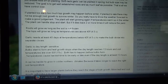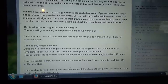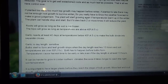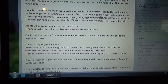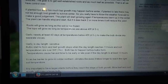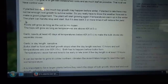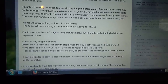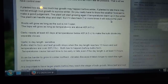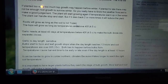If planted too early, too much top growth may happen before winter. If planted too late, the plant may not have enough top growth to survive the winter. You really have to know your weather forecast to make a good judgment. The plant will start growing again if temperatures warm up in winter. The plant can handle stop and start, but if it dies back two or more times, the yield will be reduced.